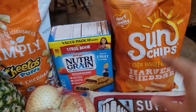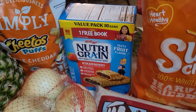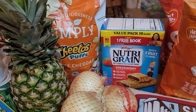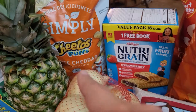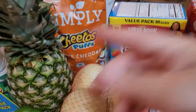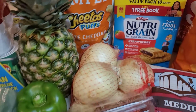I got some Sun Chips — the harvest cheddar and the garden salsa. We're trying to eat a little bit more healthier. The kids cannot go without chips so I thought, okay, let's see what healthy options we might have. I also got Simply Cheeto Puffs. I like these because it's white cheddar so you don't get that bright neon orange powder all over your furniture. And I got strawberry Nutri-Grain bars.